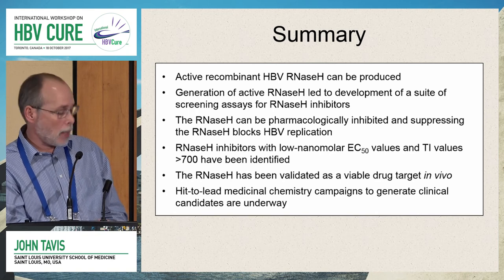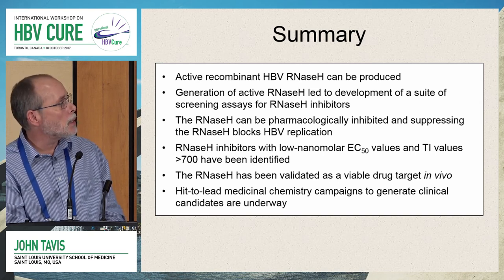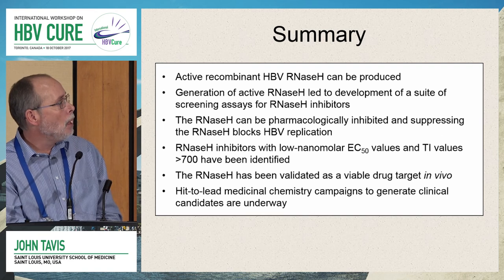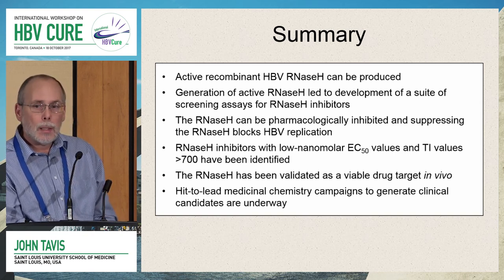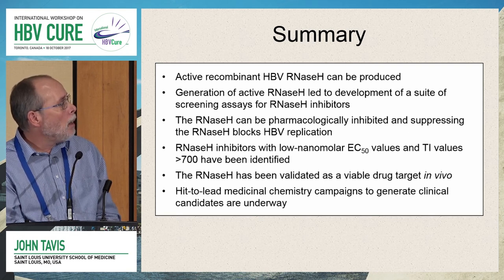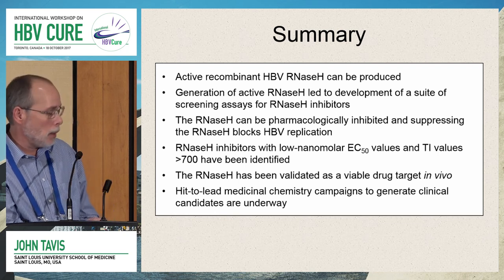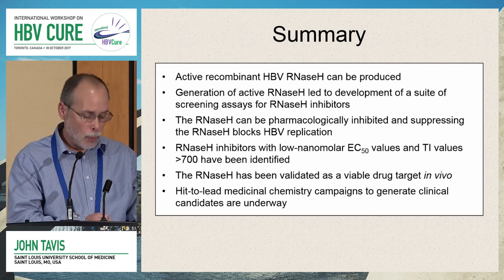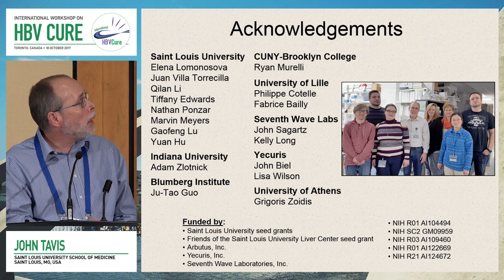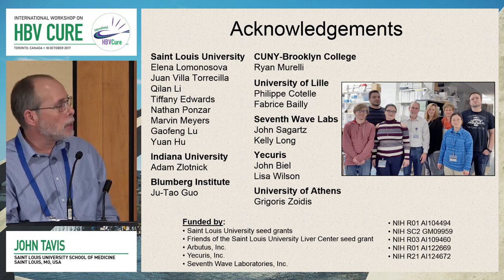In summary: we can make active RNaseH enzyme; generating the enzyme led us to develop a suite of screening assays; we found the enzyme can be pharmacologically inhibited and suppressing RNaseH blocks replication. We've identified inhibitors with low nanomolar EC50 values — the best compound is at 50 nanomolar — and TI values over 700. The RNaseH has been validated as a viable drug target in vivo, and we are pursuing hit-to-lead medicinal chemistry to generate clinical candidates. Many collaborators contributed, and we are grateful for generous NIH funding.